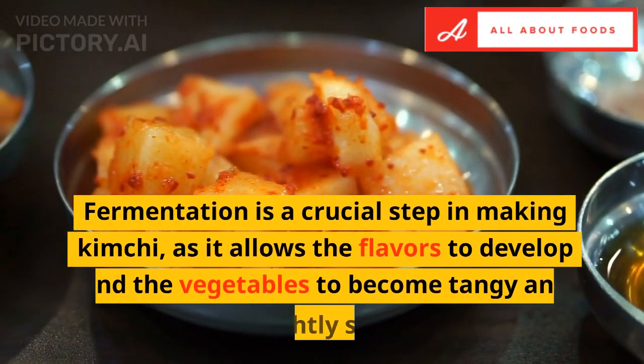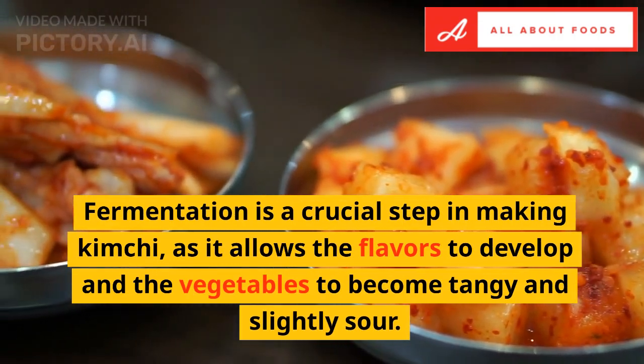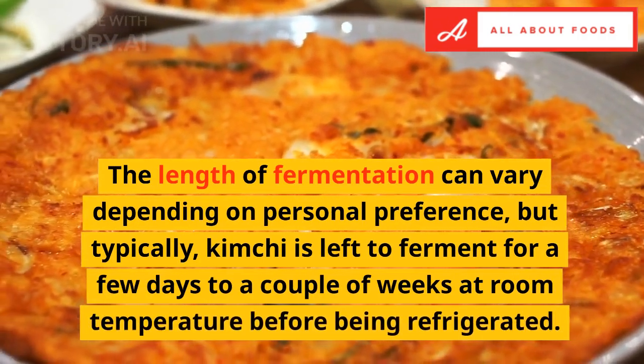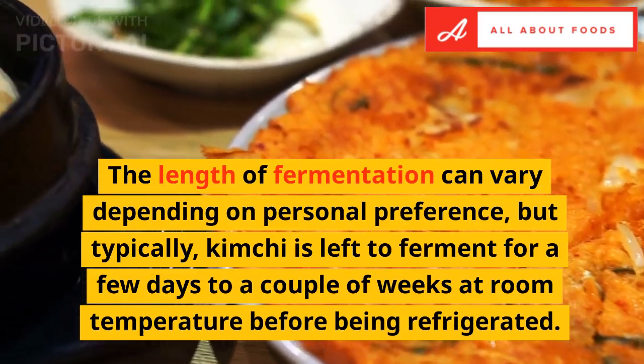Fermentation is a crucial step in making kimchi, as it allows the flavors to develop and the vegetables to become tangy and slightly sour. The length of fermentation can vary depending on personal preference, but typically kimchi is left to ferment for a few days to a couple of weeks at room temperature before being refrigerated.